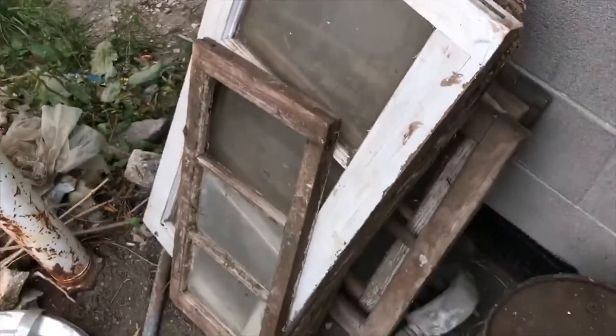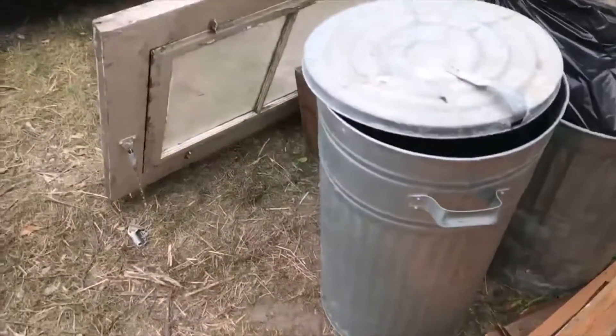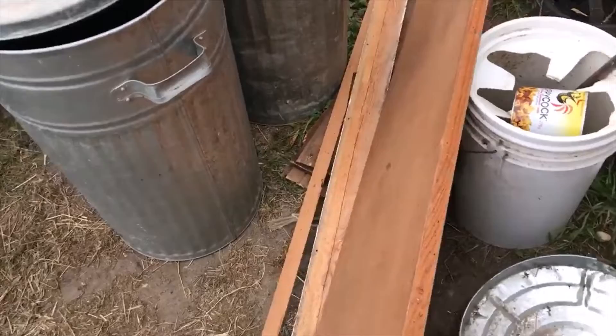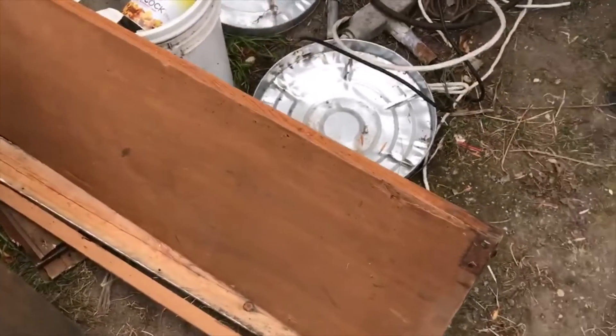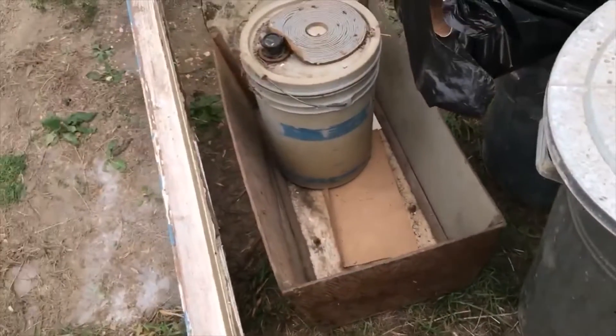Had to buy a bunch of other junk with it unfortunately. I got an old door — actually two old doors — some closet doors and such, which I won't bother showing you. There's some garbage we'll have to take to the dump.